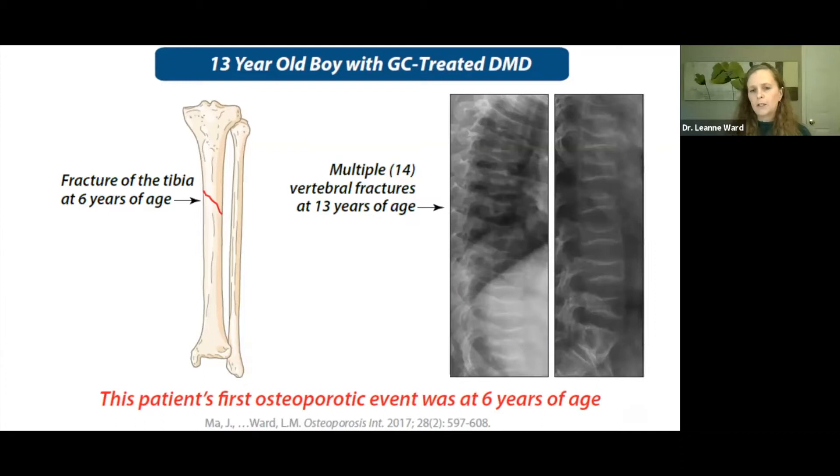In that study of 30 boys, the time to first long bone fracture was around the same time as first vertebral fractures in terms of duration of steroid exposure and age. Importantly, we also learned that long bone fractures herald future vertebral fractures. For example, a boy who had a tibia fracture at six years of age with no spine surveillance or monitoring came back seven years later at 13 — on steroids the whole time — with a completely collapsed spine. This speaks to the importance of identifying and treating early fractures, including first long bone fractures, as the first osteoporotic event.